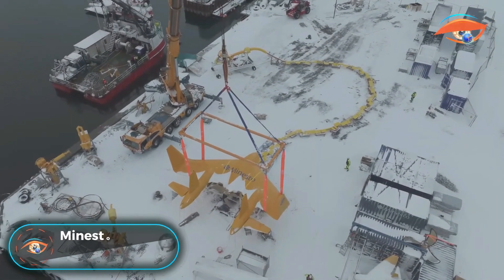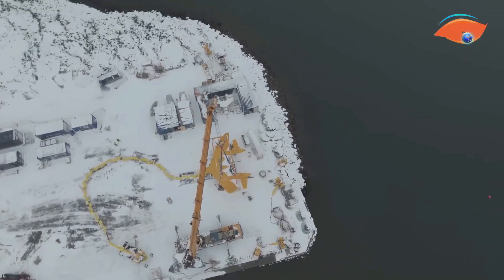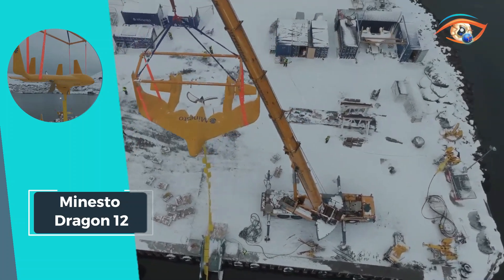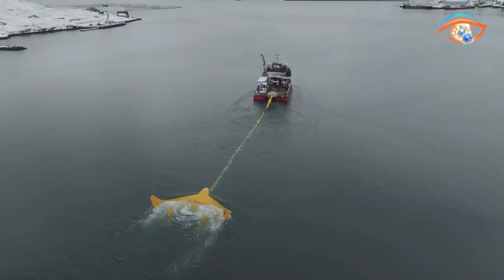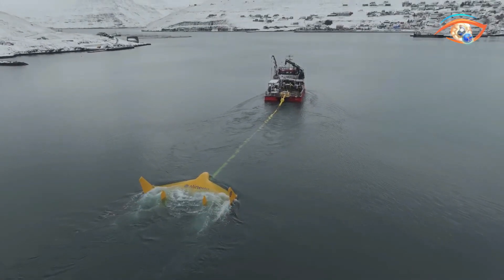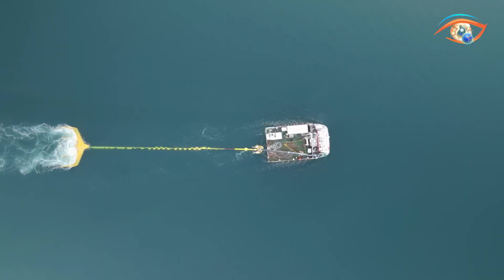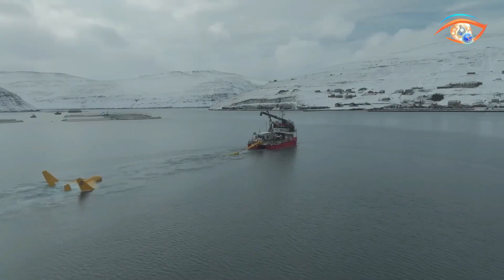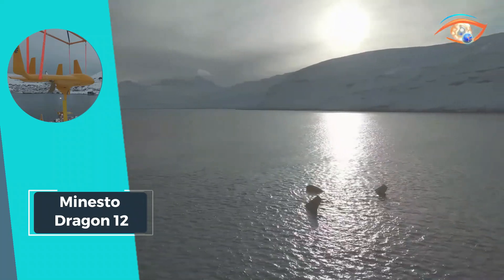Minesto Dragon 12. Minesto's groundbreaking achievement, Dragon 12, marks a monumental leap forward in tidal energy innovation. As Minesto's inaugural tidal energy kite in megawatt scale, Dragon 12 has been commissioned successfully, exceeding expectations by generating electricity at impressive levels during its initial operational phase. With a rated power of 1.2 MW, Dragon 12 represents a significant advancement in utility-scale energy systems, promising sustainable and reliable power generation.